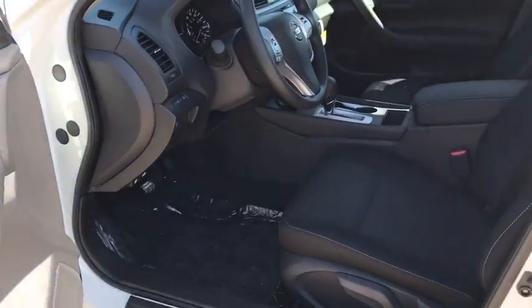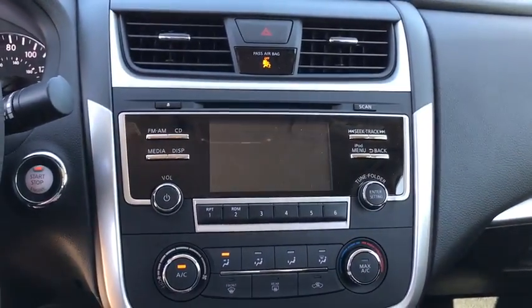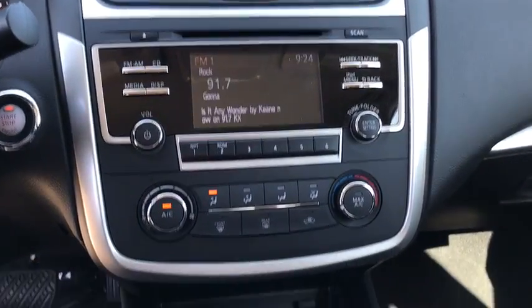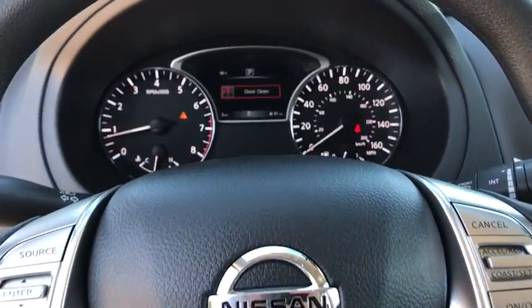Keyless start, AM FM stereo radio, rear defrost, front wheel drive, bucket seats, child safety locks, CD player, MP3 player. If affordable style and reliability are what you're looking for, this vehicle couldn't be more perfect.